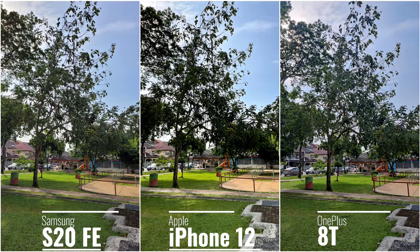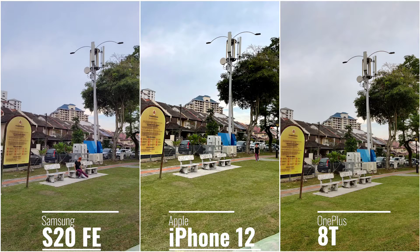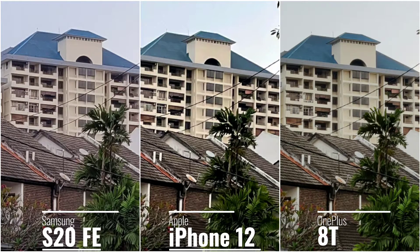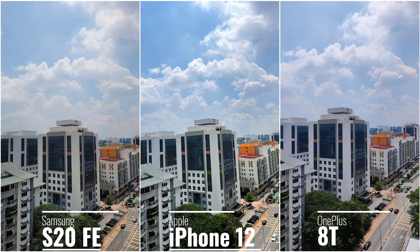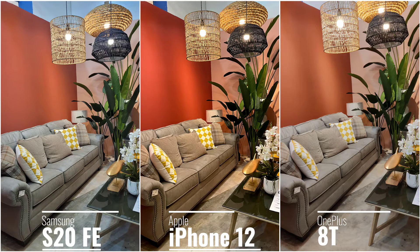The iPhone 12 does have Smart HDR but I feel the S20 FE and 8T do a better job with the shadows on the trees in the background. The 8T has a 48 megapixel shooter you can activate, and when you crop in it does preserve more details. In more outdoor shots, details and color are very well preserved on all three phones.